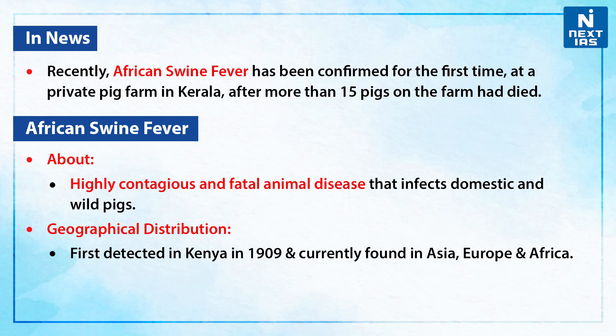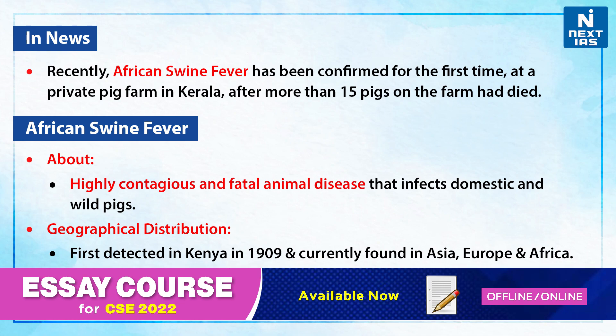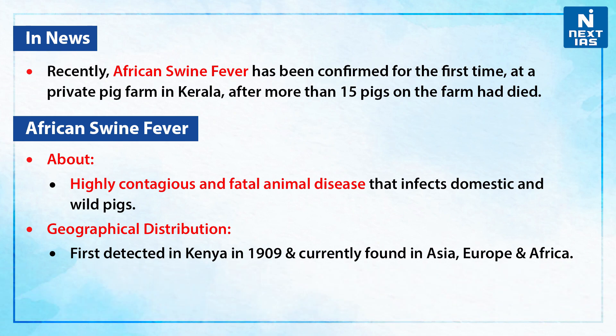Recently, the African swine fever has been confirmed for the first time at a private pig farm in Kerala, after more than 15 pigs on the farm had died. So let us discuss about the African swine fever.